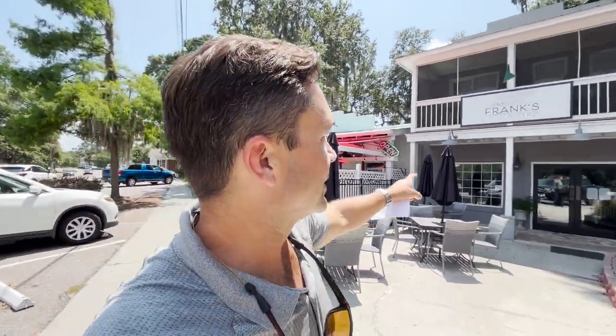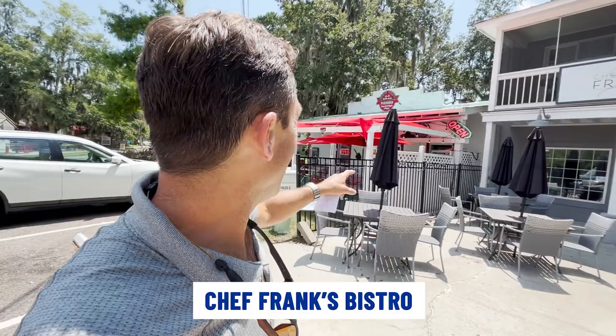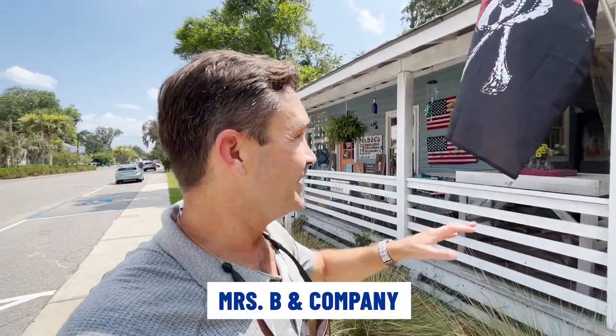Here's just a couple of really cool little restaurants — you've got Chef Frank's Bistro and the old school New York style pizzeria. Really neat little spots right here in Port Royal. There's also Mrs. B & Company, which has all kinds of really unique gifts as well as art from local artists. Definitely stop in and look at the amazing treasures in Mrs. B & Company.